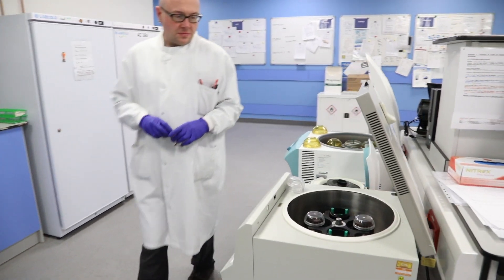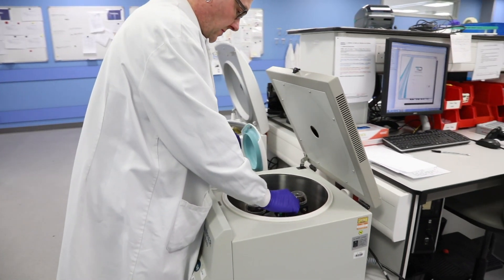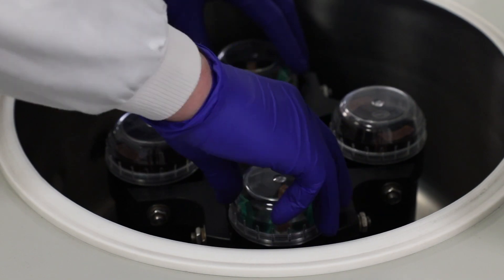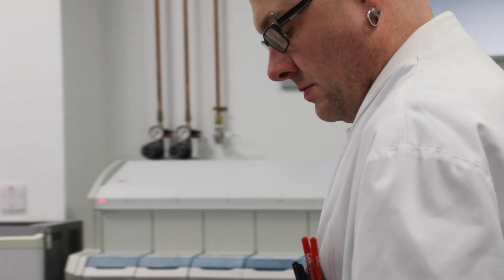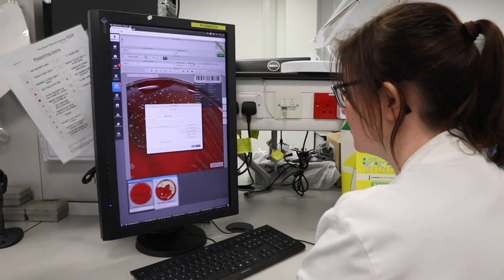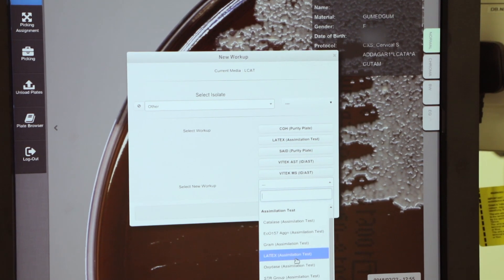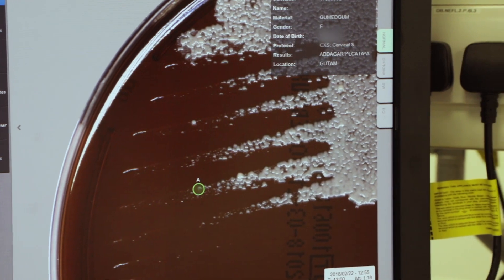We also have a serology section where we're dealing with blood samples. Each of those bloods gets spun down in the centrifuge so that we can get the serum from it, and that's the part of the blood which we need to test. We're looking for things like hepatitis viruses that cause infection in the patient, but also we look for immunity — things like antibodies that are working to protect the patient against things like measles and varicella, which causes chickenpox.